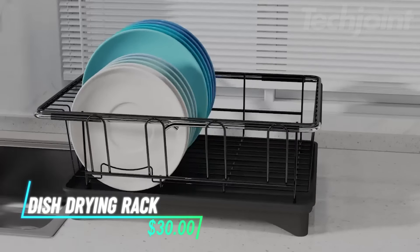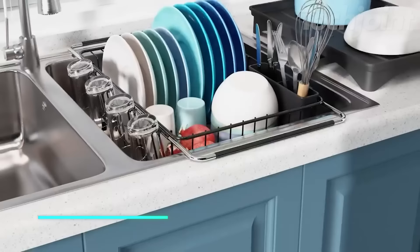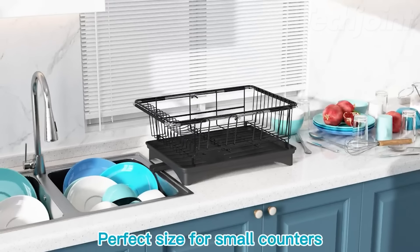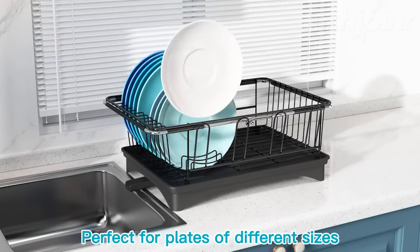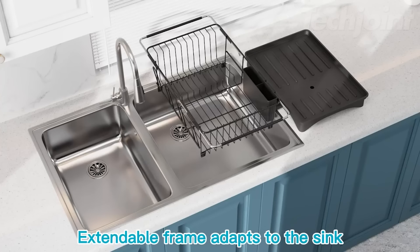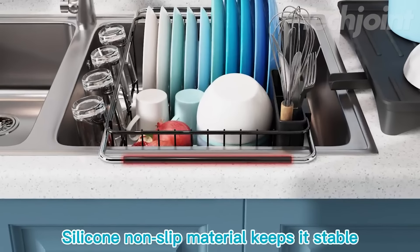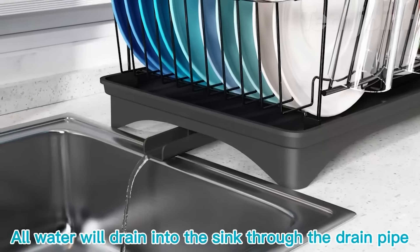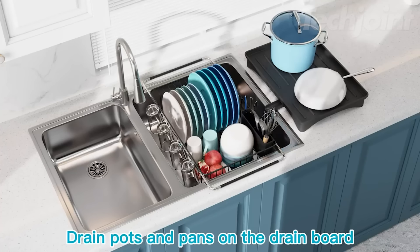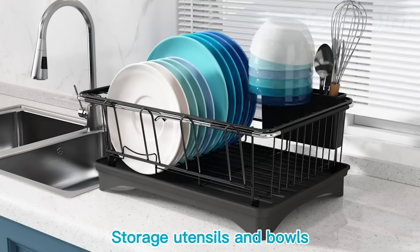This is a dish drying rack that offers three versatile ways to use it — whether on the countertop, in the sink, or extended over the sink. It features expandable support bars that can adjust from 39.37 cm to 59.69 cm, fitting most sink sizes while ensuring stability with its non-slip rubber arms. Made from food-grade stainless steel, it's rust-proof and durable. The compact design is great for small kitchens, holding up to eight plates and including a cup hanger for added convenience.